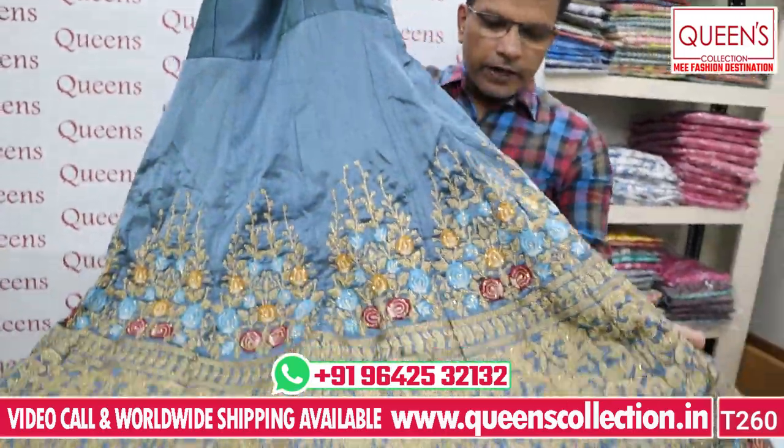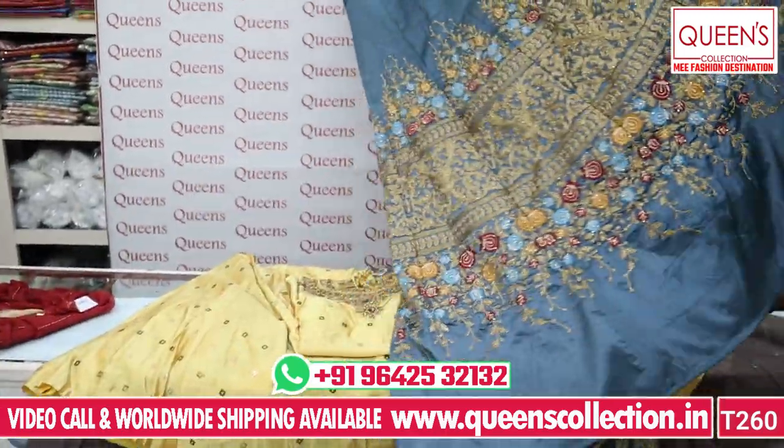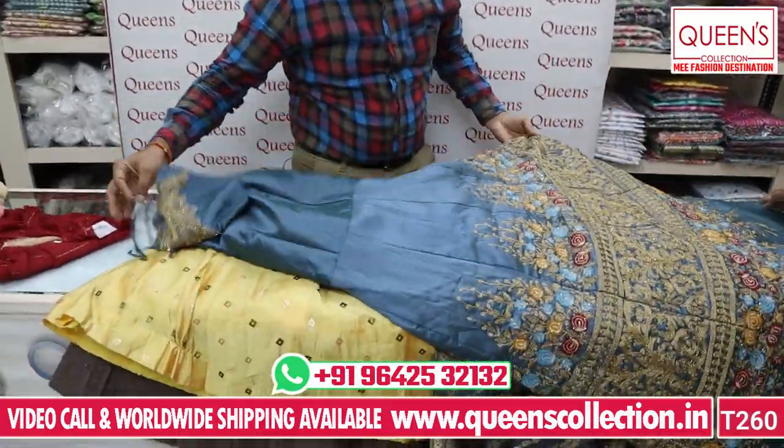The embroidery is on the front as well as the back. So in the 1490 range we have an ultimate gown with a lot of beautiful design.